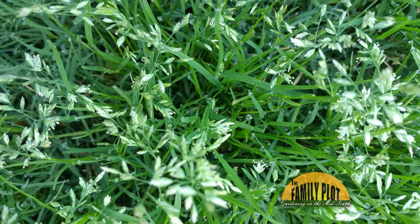This grass comes up every spring. We pull it up and it comes back and spreads. We need to know what it is and how to get rid of it. And this is Charles from Somerville, Tennessee.